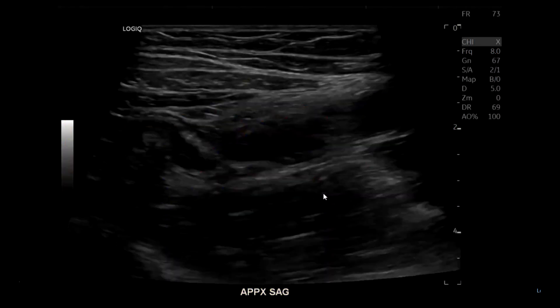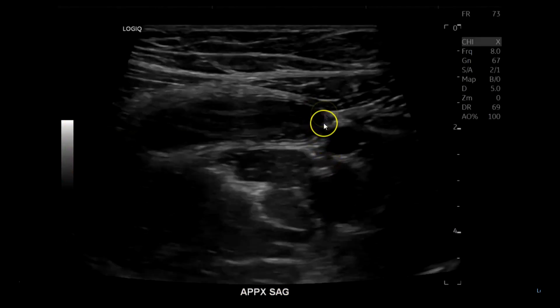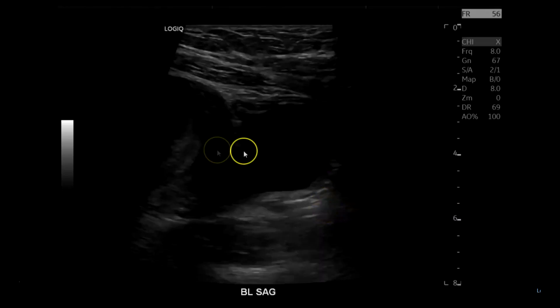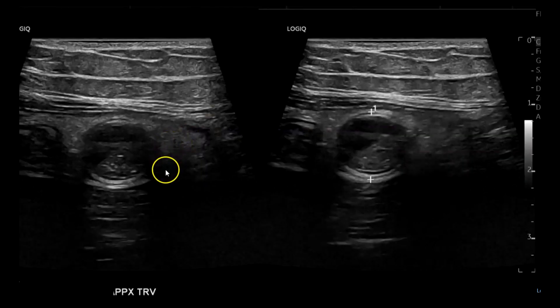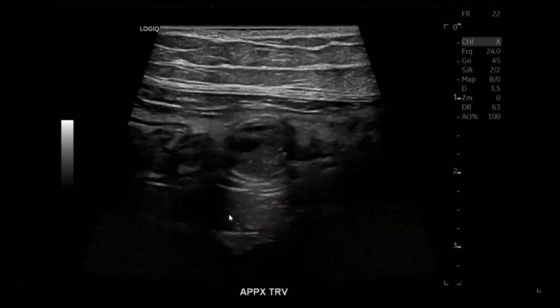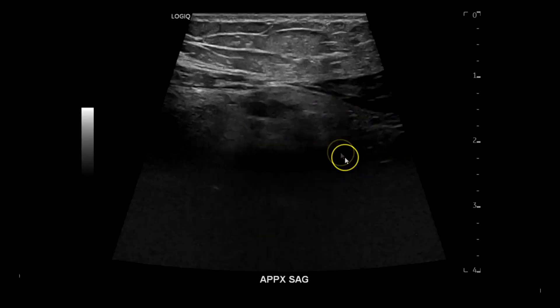In sagittal it looks pretty plump. The tip is visible there, with the iliac artery, empty bladder, and uterus. With the 24 megahertz transducer, look at the fluid levels with the fecal material inside the appendix and the fat stranding — amazing. Measuring about 1.1 centimeters. The sagittal view looks quite prominent, with fat stranding and subcutaneous fat also visible.